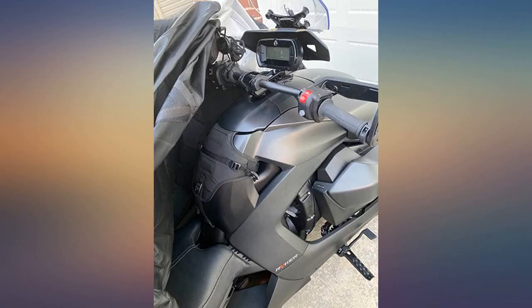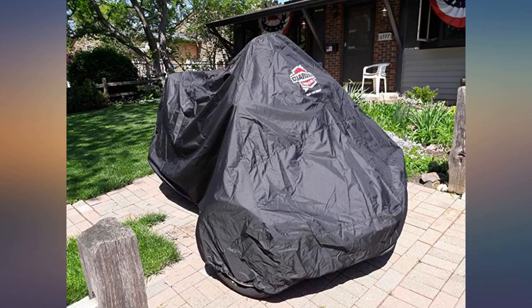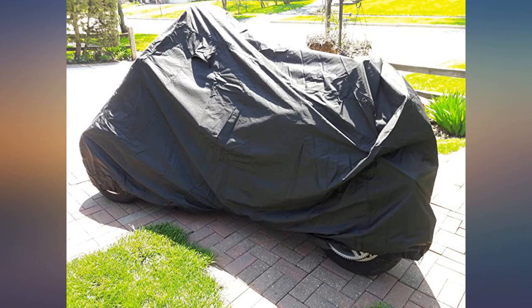They're advertised to fit a Spider, but I traded mine for a 2020 Can-Am Riker and it fits very nicely. I'm glad it was only about $89 because I really didn't feel like paying $158 for that cover to keep it dry.